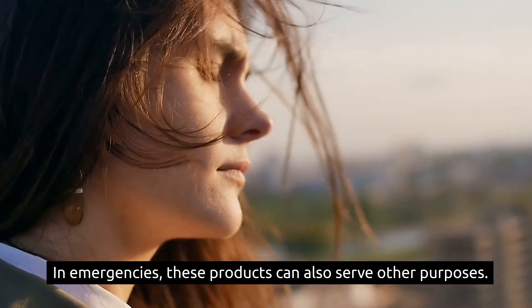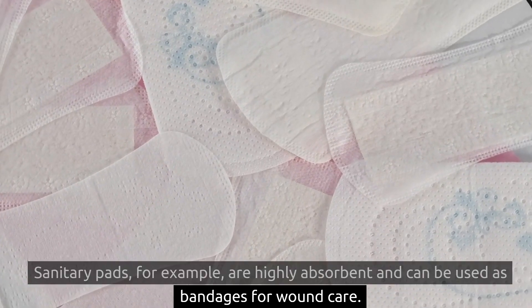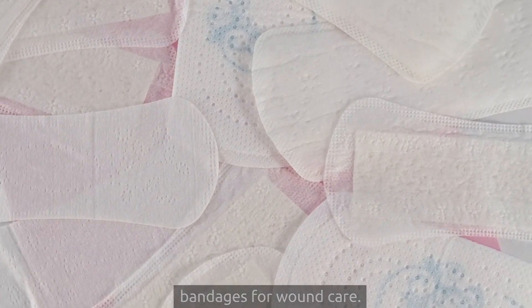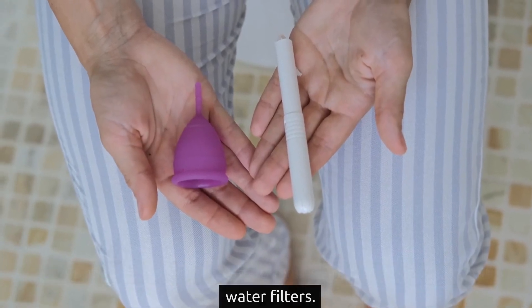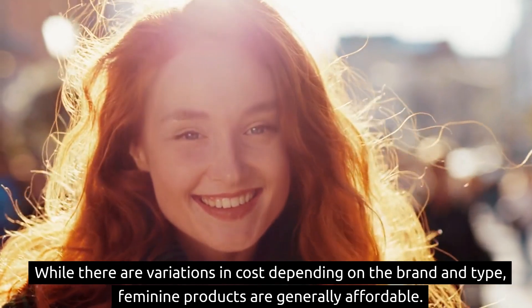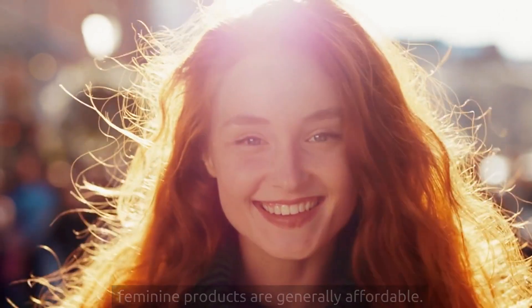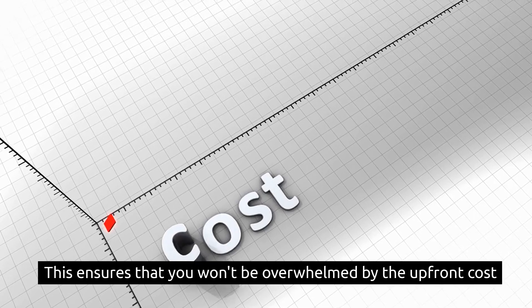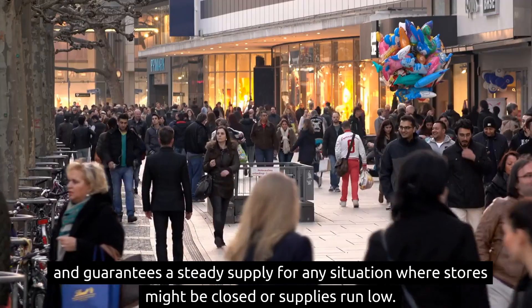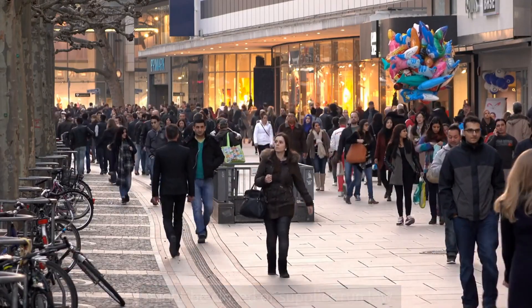In emergencies, these products can also serve other purposes. Sanitary pads, for example, are highly absorbent and can be used as bandages for wound care. Tampons made of cotton can double as fire starters or makeshift water filters. While there are variations in cost depending on the brand and type, feminine products are generally affordable. Creating a gradual stockpile of these products over time is a wise approach, ensuring that you won't be overwhelmed by the upfront cost and guarantees a steady supply for any situation where stores might be closed or supplies run low.